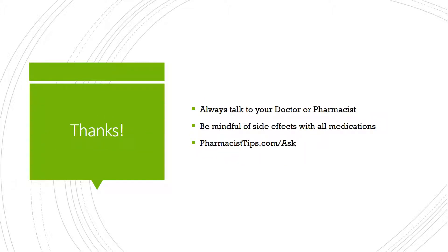Be sure that you always speak with your doctor or pharmacist if you have any questions about your medicines or if you're feeling like you're having some issues with them. Please chat with your healthcare provider, and always be mindful of side effects with all medications — just because there's no interaction doesn't mean you can't experience side effects. If there's something you'd like me to discuss, please visit PharmacistTips.com/ask, and I'll see what I can do. Thanks for watching.